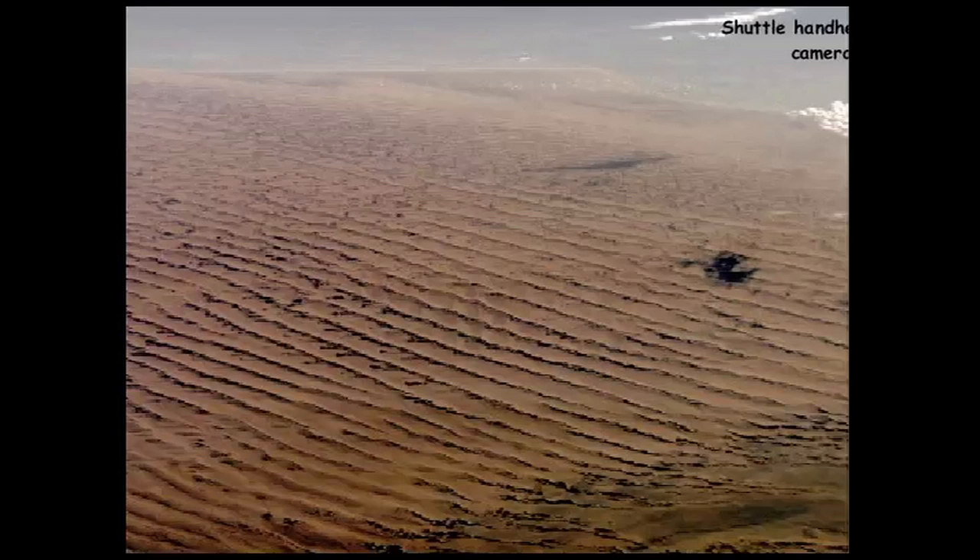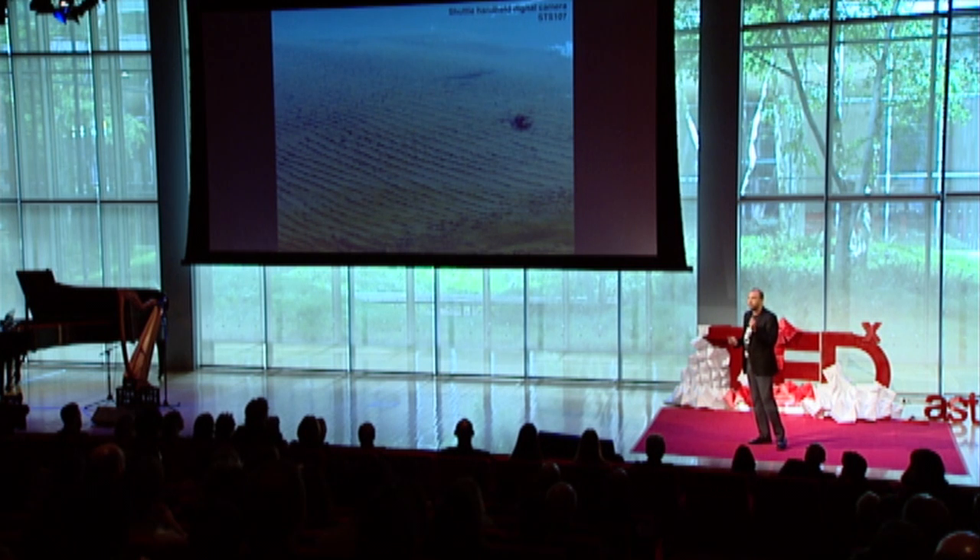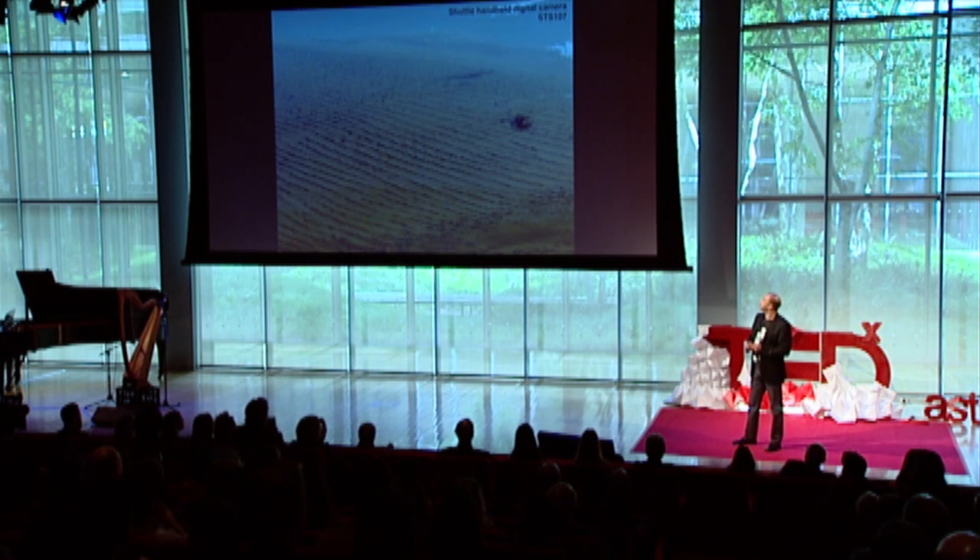The dunes on Earth have similar geometries to the ones on Titan. Just recently, myself and a team of NASA scientists went to the Sahara Desert, to Egypt, to study how the dunes there form as an analogy to Titan's dunes.